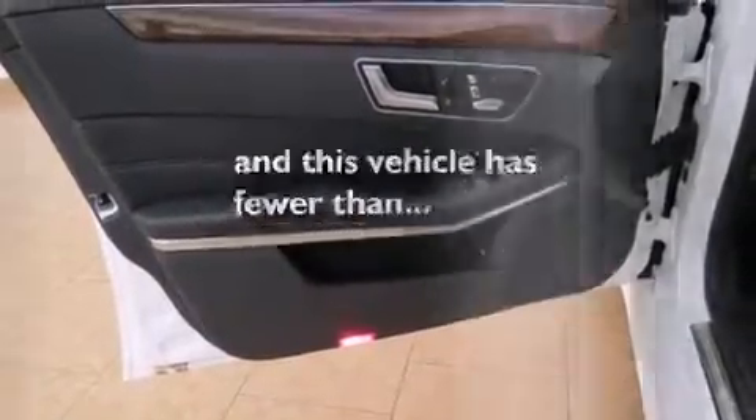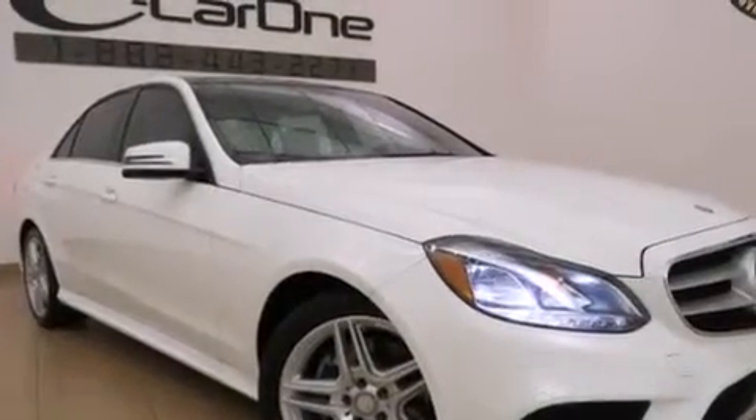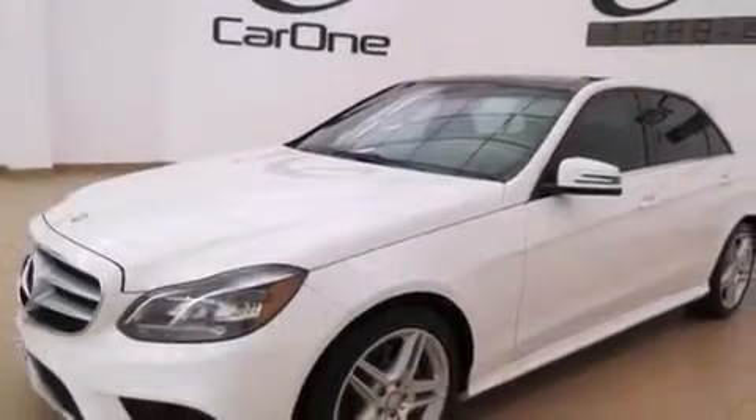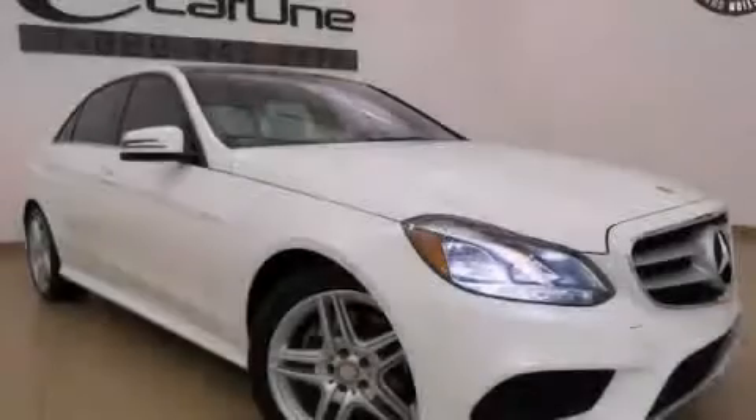This vehicle has fewer than 11,000 miles on the odometer. With an EPA estimated rating of 30 miles per gallon on the highway, this automobile pays off in the long run. Contact us today to schedule your opportunity to see this automobile in person.